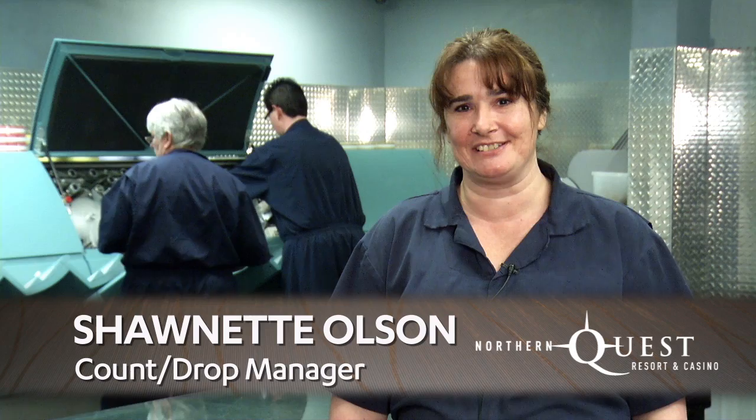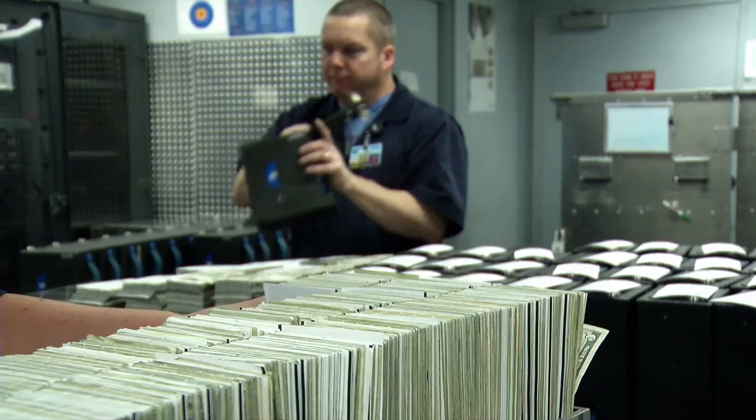Hello, my name is Seanette Olson, the Count and Drop Manager for Northern Quest Resort and Casino, and I'd like to introduce you to our newest member of the team, the M5 from GND.